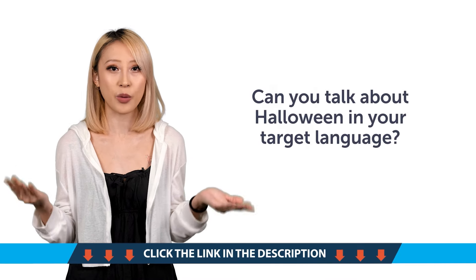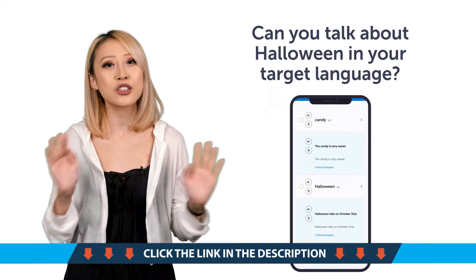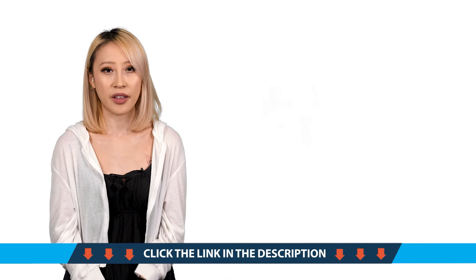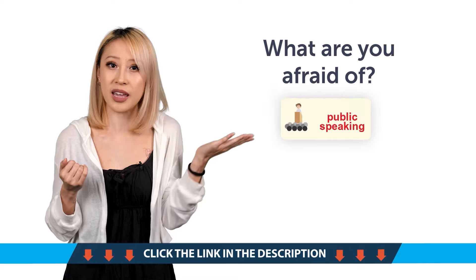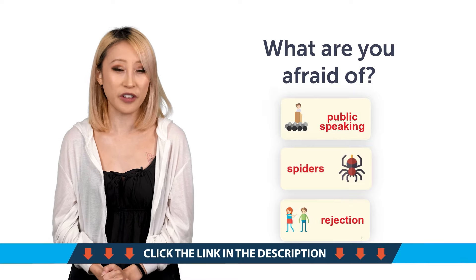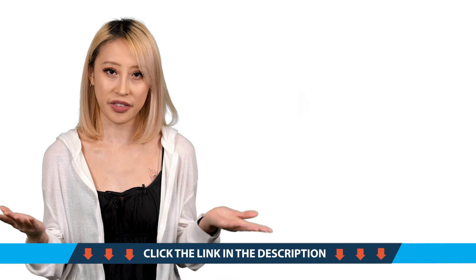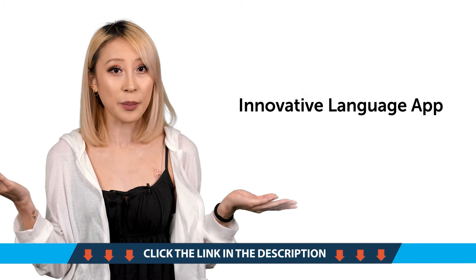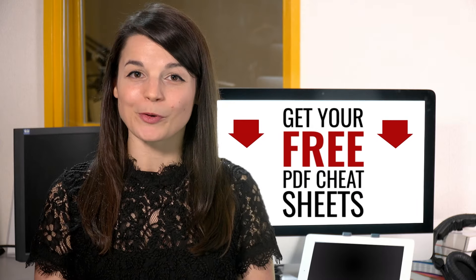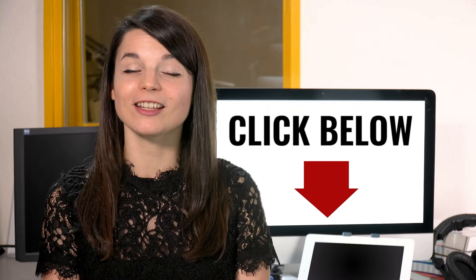Third, can you talk about Halloween in your target language? With this quick one-minute lesson, you'll learn must-know Halloween words like vampire, trick-or-treat, and more. Fourth, what are you afraid of? Public speaking? Spiders? Rejection? With this new Phrases to Express Your Fears lesson, you'll be able to talk about what you're afraid of in your target language. And fifth, looking for a new language learning app? With the innovative language learning app, you learn language fast. Speed up your language learning with our PDF lessons — get all of our best PDF cheat sheets and ebooks for free. Just click the link in the description.